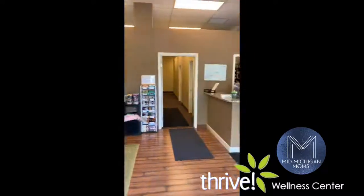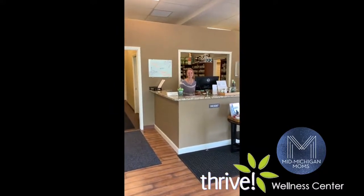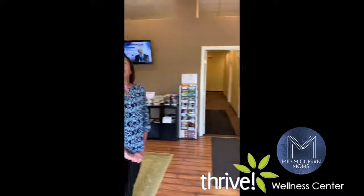Good morning. When you come to Thrive Wellness Center, the first thing you'll do is walk in the front door and be greeted by our friendly front desk. This is Taylor — she's working today and she will introduce herself and give you some paperwork to fill out. We have quite a bit of paperwork because we like to be very comprehensive in understanding your history and your primary concerns.